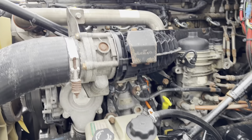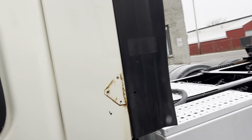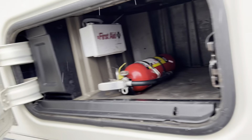The truck's got no leaks. It had an overhaul. It's coming with a fresh DOT, no check engine lights. Inside here we've got just basic storage with a fire extinguisher and a first aid kit.